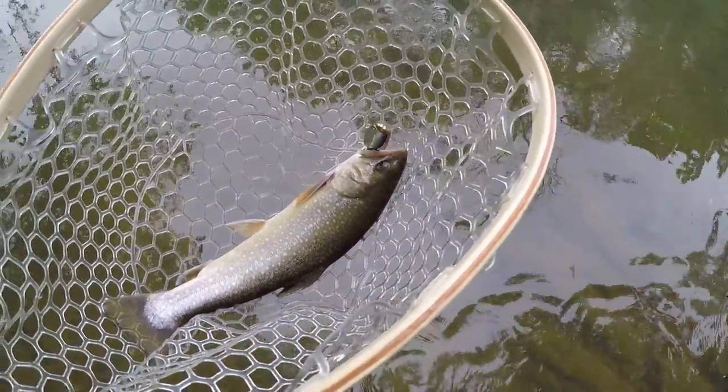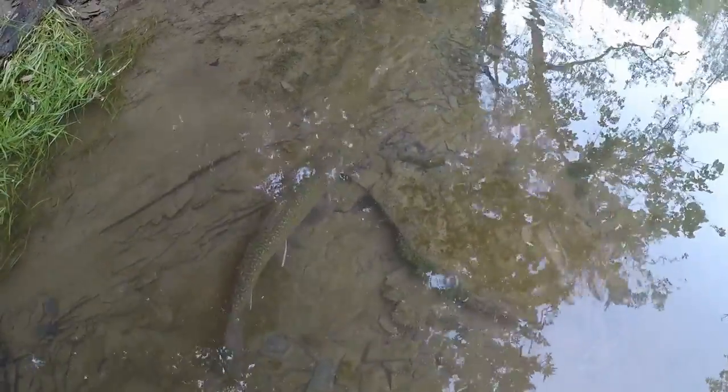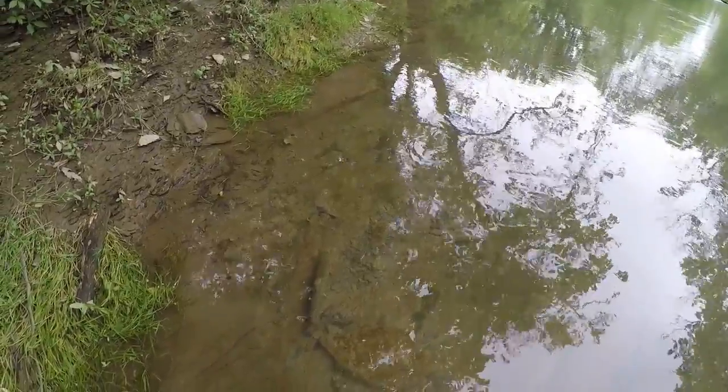Oh, look at that — beautiful brook trout, right in the corner of the mouth. He smacked it too — missed it once and then came back and drilled it. I think he's just gonna hang out here and gather himself before he goes back out into that strong current. I think we wore each other out.